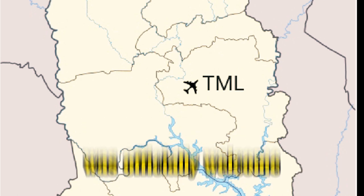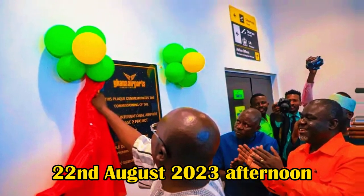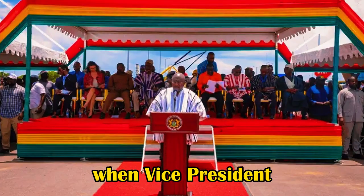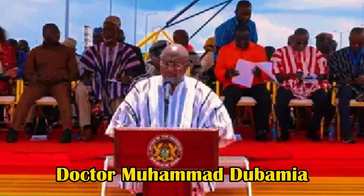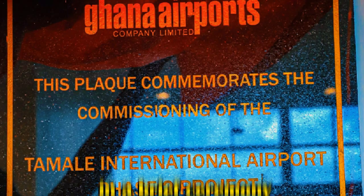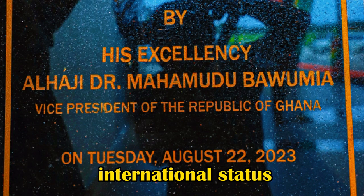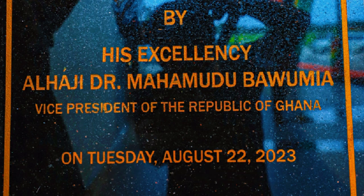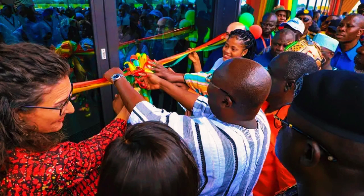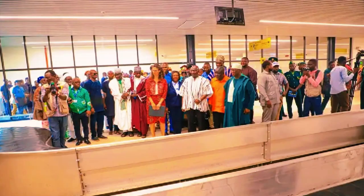Tamale, the northern regional capital, was officially welcomed into a new era on Tuesday, 22nd August 2023, when Vice President Dr. Mahamudu Bawumia launched the second phase development project at Tamale International Airport. The airport, which now has international status as a result of the expansion project, has formally opened to international air travelers, following the Ghana Airport Company Limited's successful testing and simulation exercises.